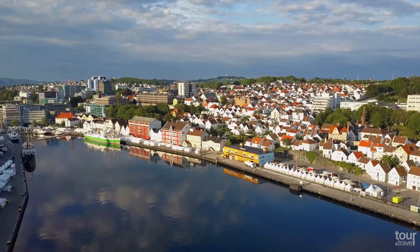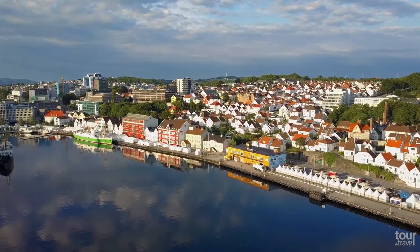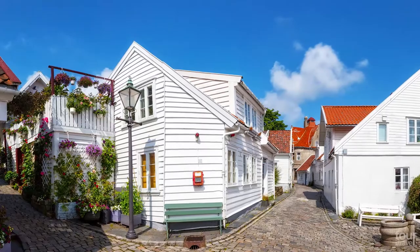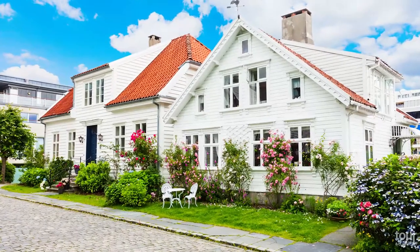On the west side of the harbor you can find Old Stavanger, which consists of 173 small white wooden buildings constructed in the 18th century and early 19th century. Most of the houses are privately owned and have become home to many galleries and handicrafts boutiques.